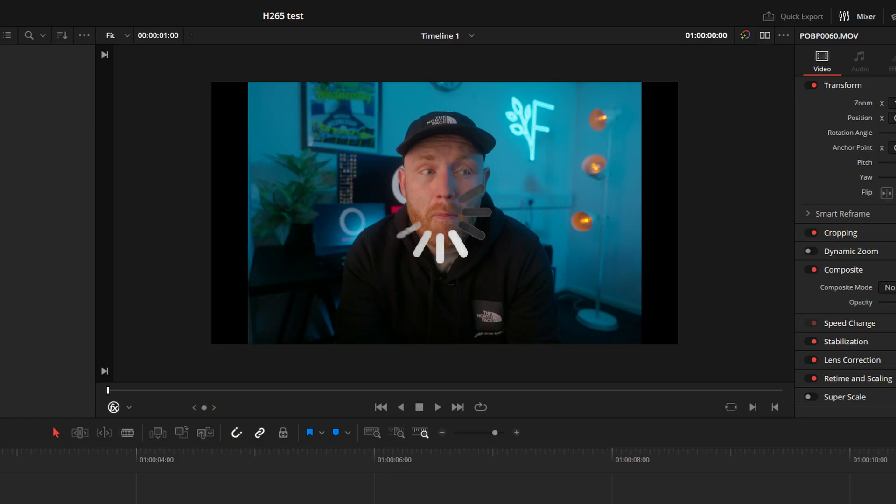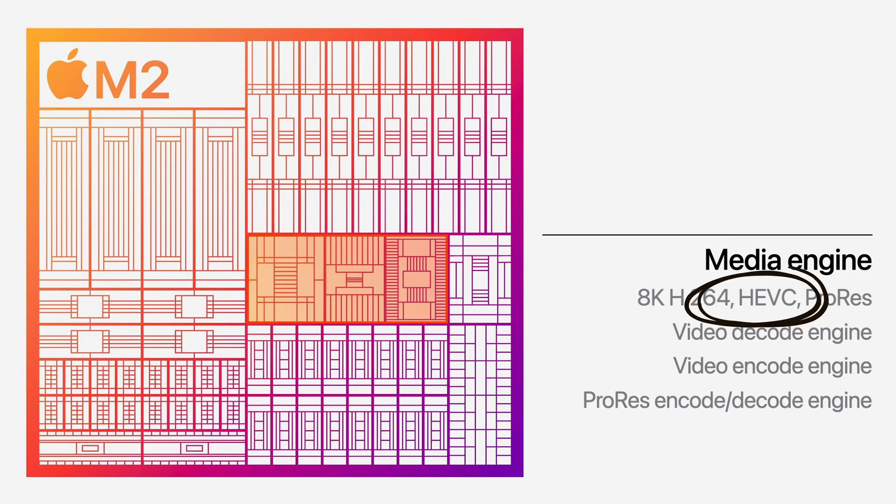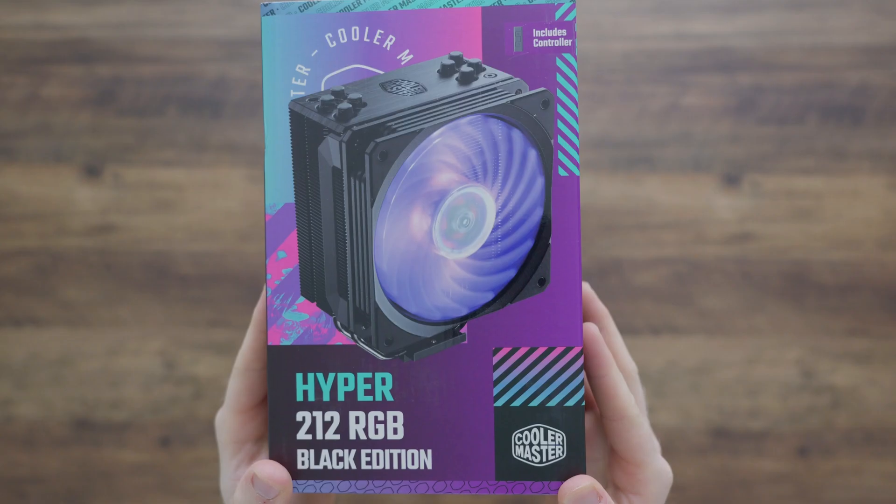I just got a new camera, shot my first project, sat down to edit when after doing some research I found out that recently there's been some big changes in the world of video editing PCs, but after a few upgrades I can now edit up to 8K footage.